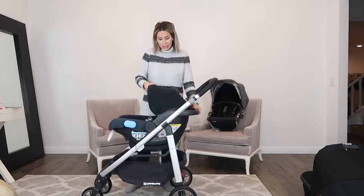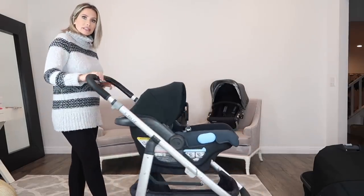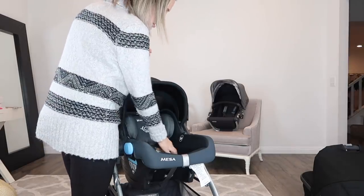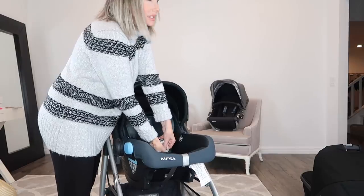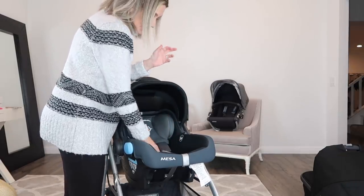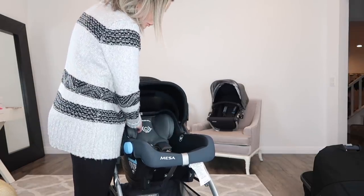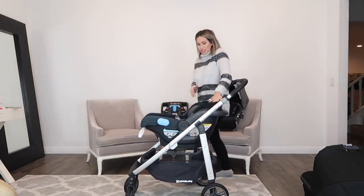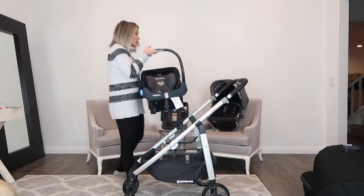I also really like the canopy on this car seat — very easy to use. Another thing I like is the straps in here. When I was testing them out, they're just very easy. Sometimes on car seats the little buckles are so hard to get on and off, but this is so easy — whoever designed this did a really good job. It's super comfortable and cozy for the baby. Everything is just so chic, nice, lightweight, and easy to use, so I'm really looking forward to using this car seat.